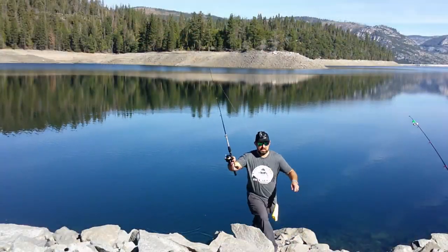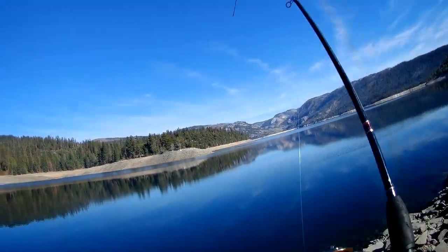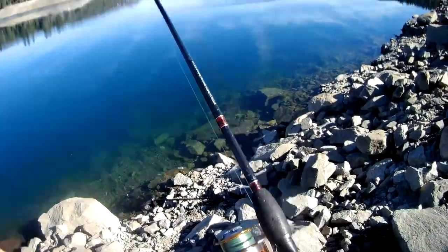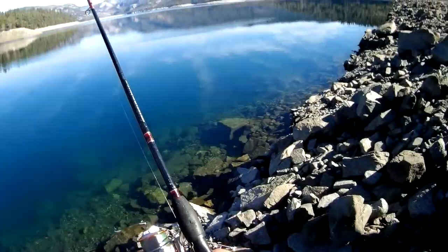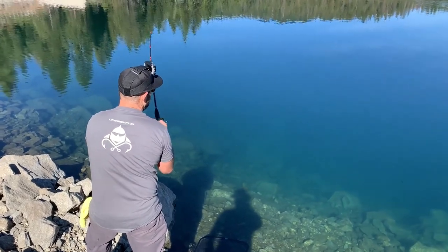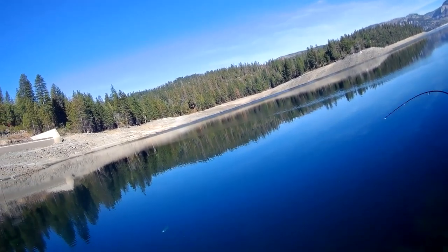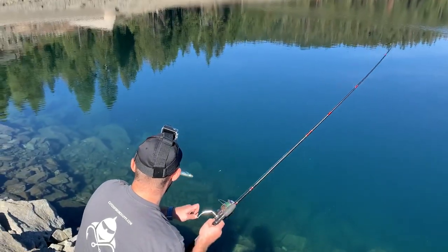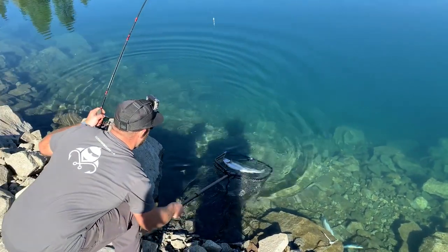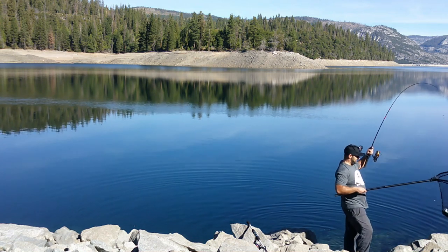Got a good one! Pull one out — she's on, it's a nice one. I can feel it. At this point we want to have the drag set. It feels like a three pounder. I can see it — it is a big one. She's powerful, putting her weight down. Look at that — pretty fish. That's a good one. This one is a bit lazy. Woo!